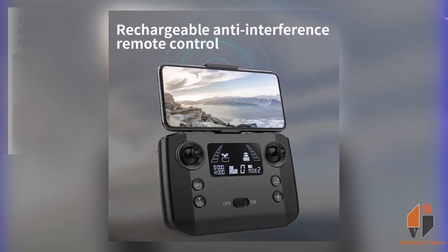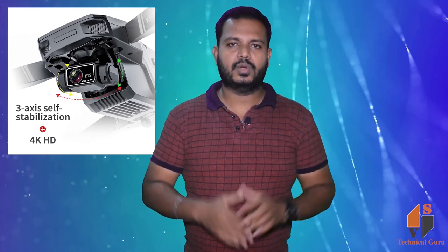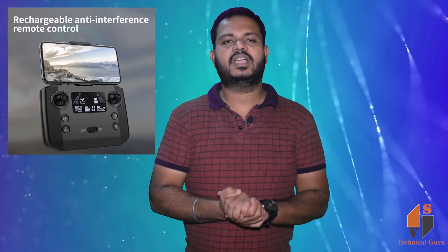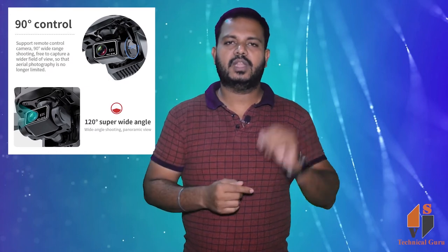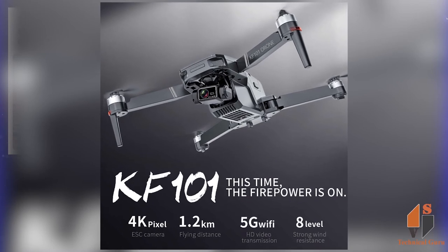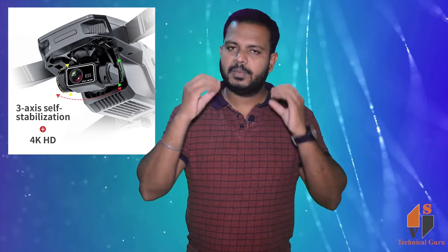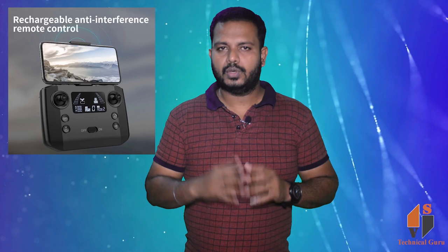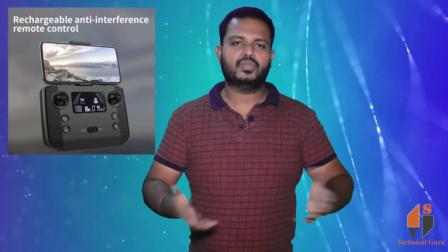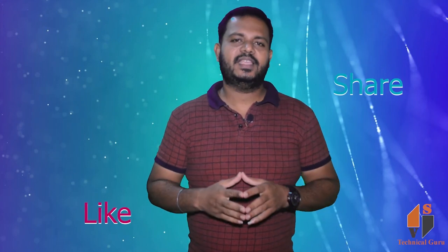You can also use a remote control — a charging remote control — with a separate battery, so you can charge up to 10 hours and use battery pack-up. You can also use an SD card or memory card for video and photos.